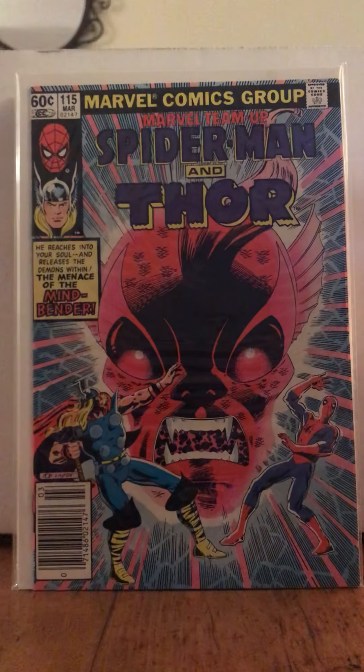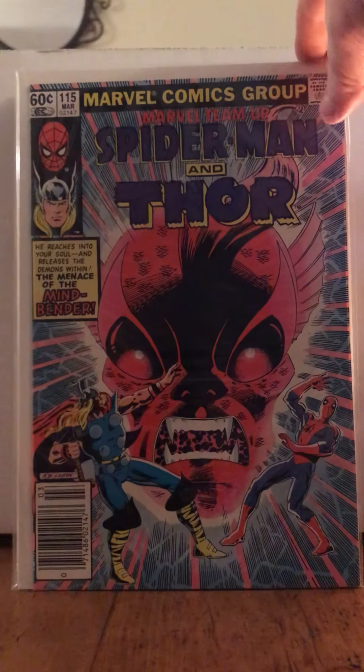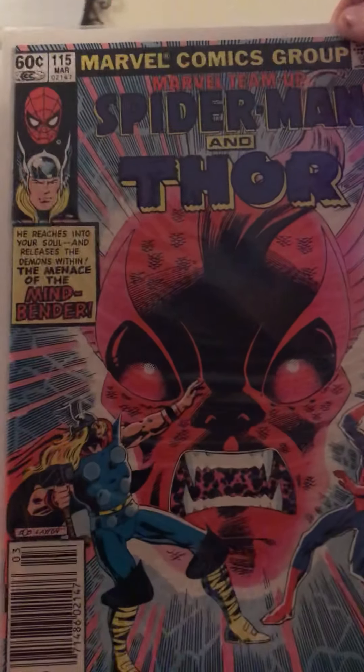I got this Marvel Team-Up because it was cheaper, and I got it with Thor because I love Thor. This is just some nice Bob Layton action. Beautiful. Absolutely beautiful. Love it so much.